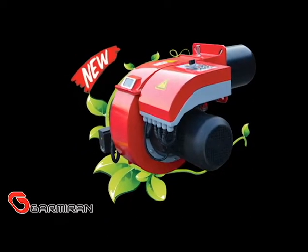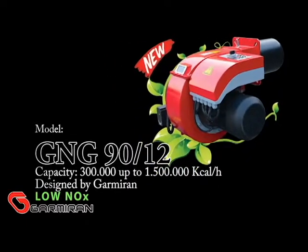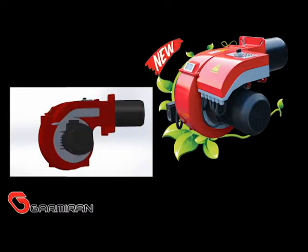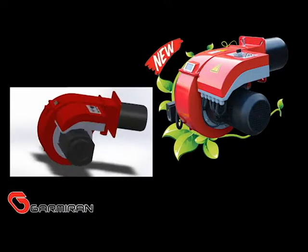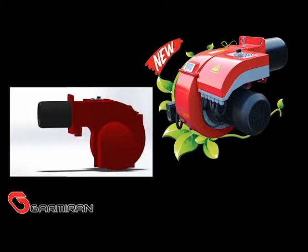Gameron's new GNG 90.12 Burner works by gas fuel. This burner can be set from 300,000 up to 1.5 million GNG per hour. This new product of Gameron is based on technical design and scientific capability.